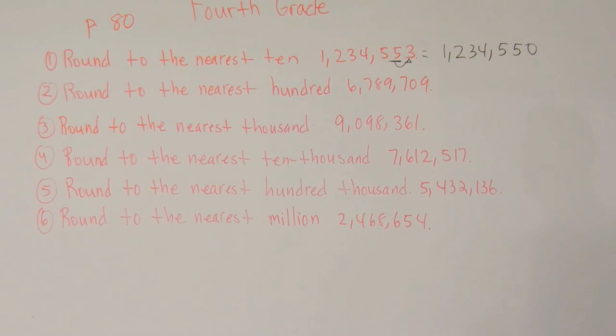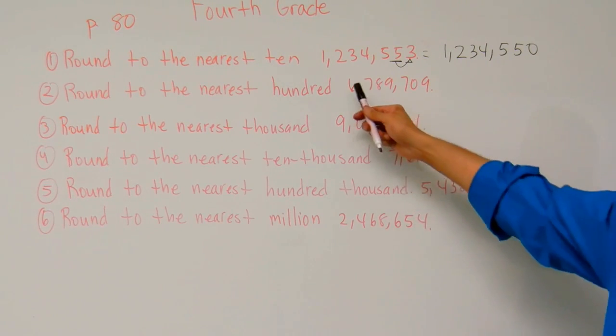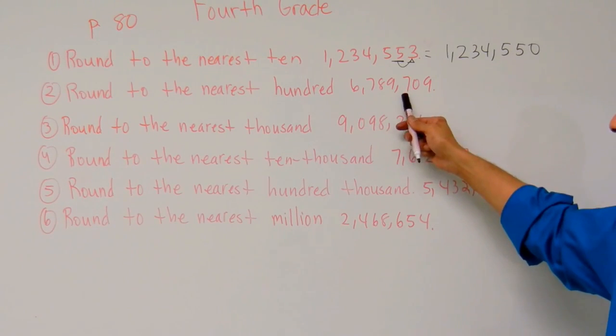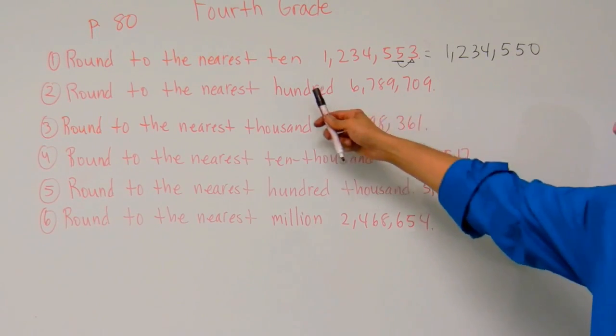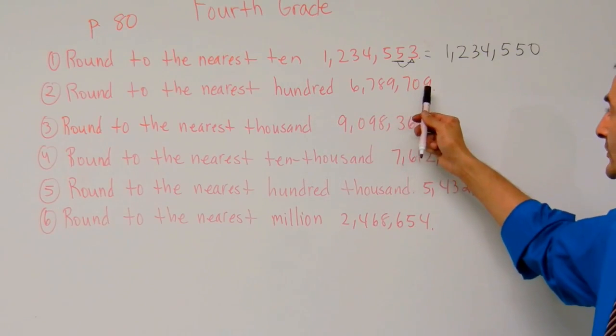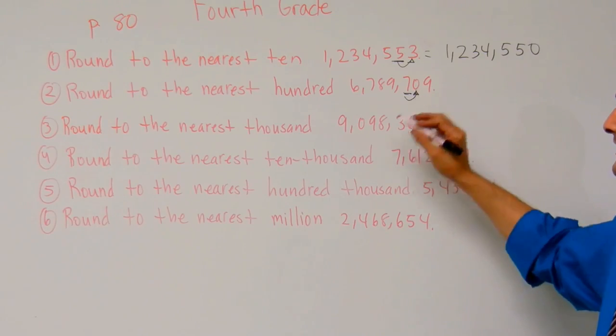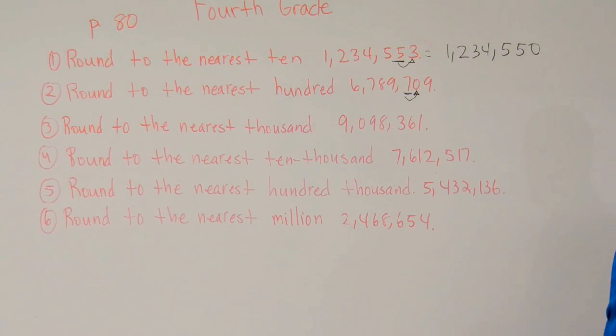Now let's take a look at number two. Number two says round to the nearest hundred. Here we have six million seven hundred eighty-nine thousand seven hundred nine. So it says round to the nearest hundred. I'm going to go to the ones, tens, hundreds place. Look at the number to the right — that's a zero.